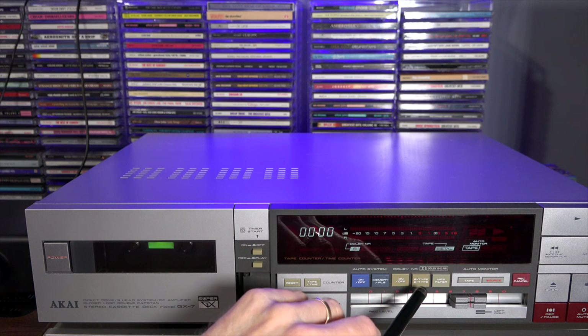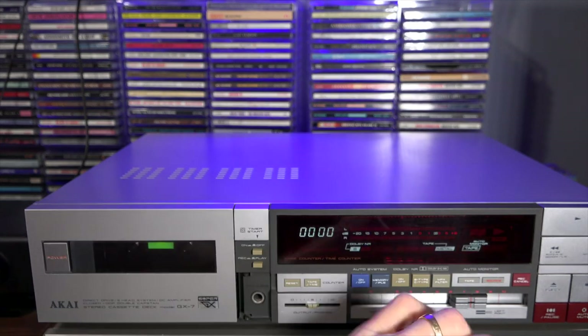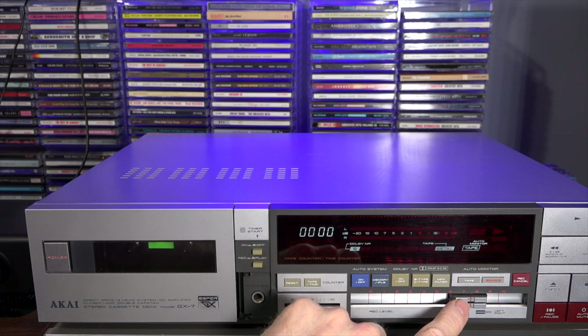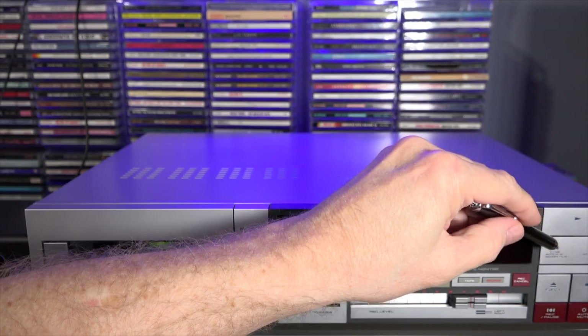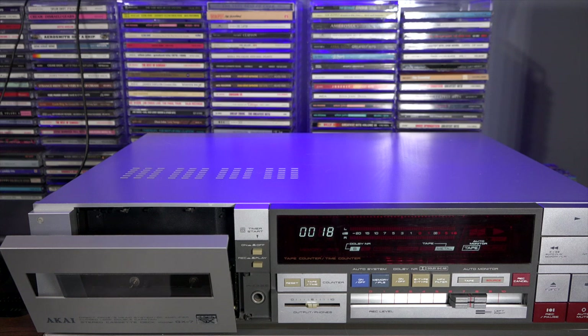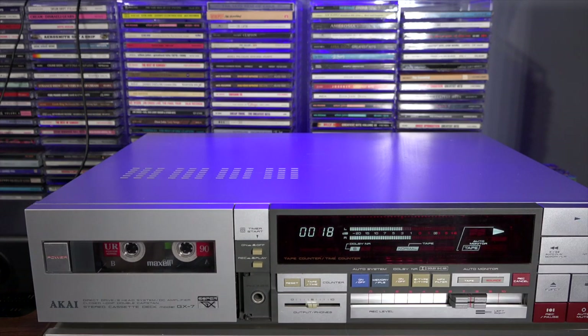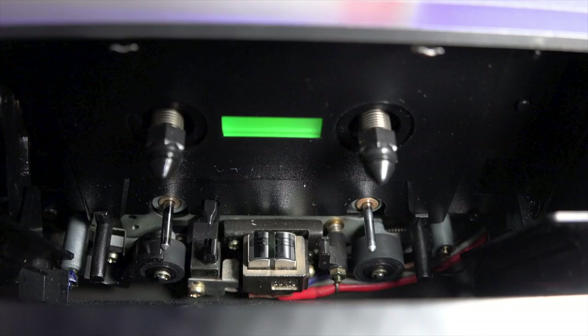Dolby Type B and C, MPX filters for recording — I believe that's like a Dolby version of FM that never really took off. Your audio monitor for tape or source, quickly cancel recording by hitting that button. This is where you set your record levels, and of course your play, rewind, fast forward, eject, stop, pause, and recording buttons. Then auto mute — what auto mute does is put about a four-second silence in between tracks. We're just going to pop in a tape — very simple to use — just got an expensive tape and pop it in there, hit the play button, and it's taken off.